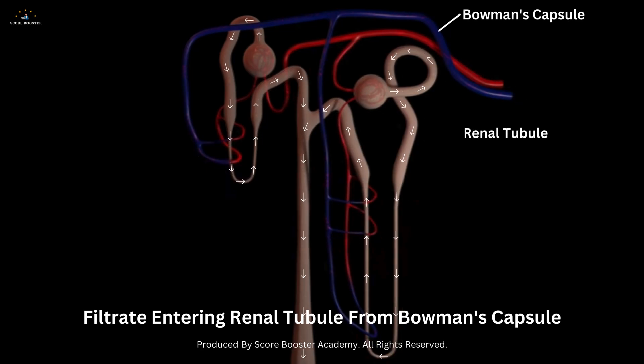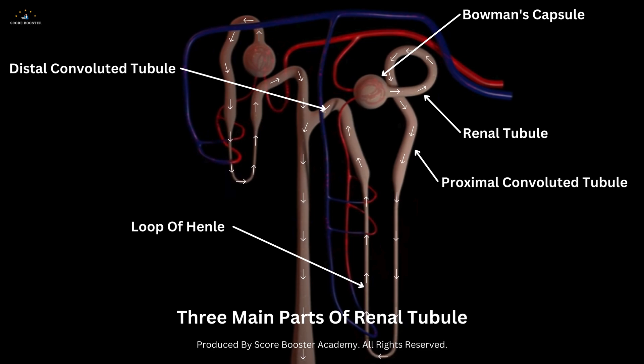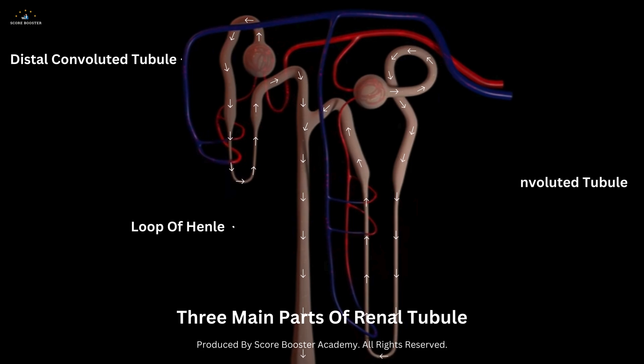From Bowman's capsule, the filtrate enters the renal tubule, which is divided into three main parts: the proximal convoluted tubule, the loop of Henle, and the distal convoluted tubule. Each part of the renal tubule has a specific function in the reabsorption and secretion of various substances.